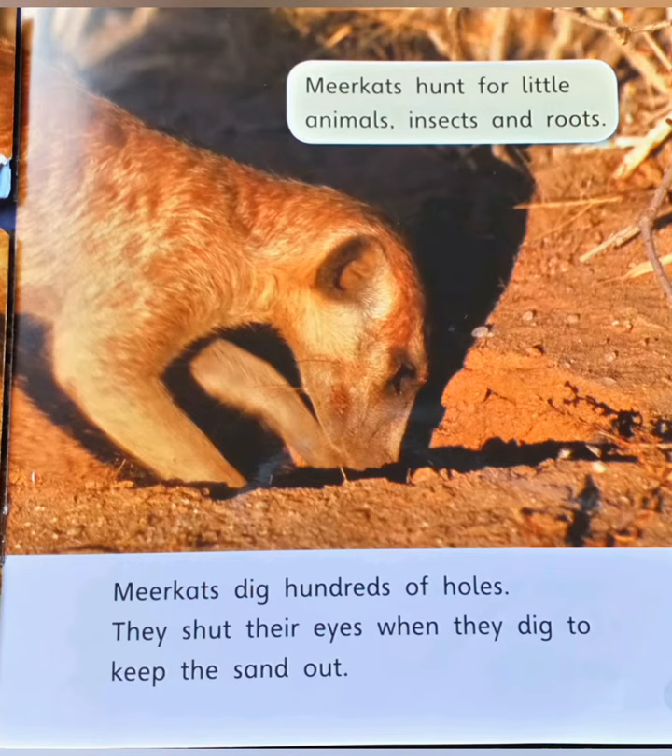Then they all hunt for food. Digging for food — meerkats steer through the sand to find food. Meerkats hunt for little animals, insects, and roots. Meerkats dig hundreds of holes. They shut their eyes when they dig to keep the sand out.